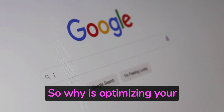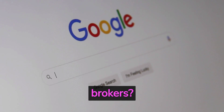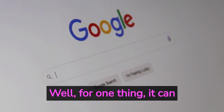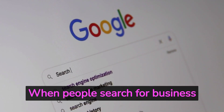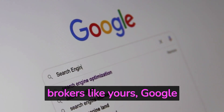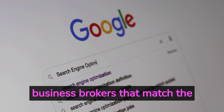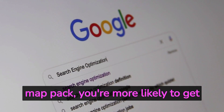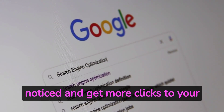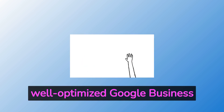So why is optimizing your Google Business Profile so important for business brokers? Well, for one thing, it can help you rank higher in Google search results. When people search for business brokers like yours, Google will often show a map pack, which is a group of three local business brokers that match the search query. If your brokerage is in the map pack, you're more likely to get noticed and get more clicks to your website. But in order to get in the map pack, you need to have a well-optimized Google Business Profile.